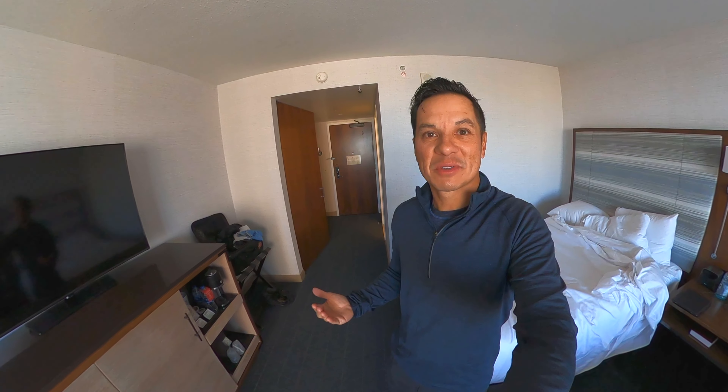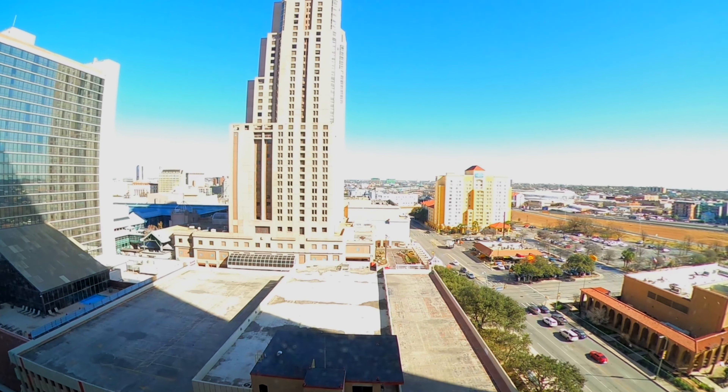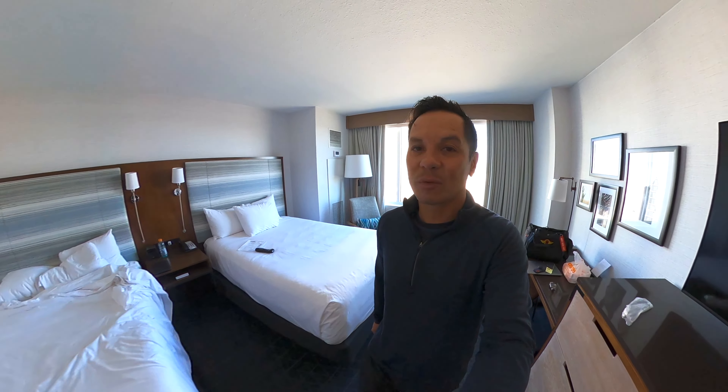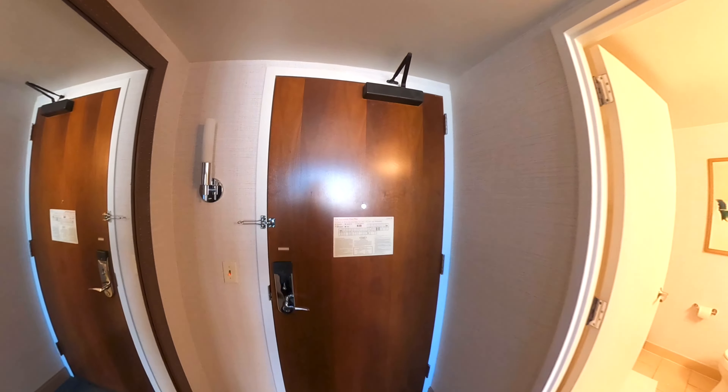It was pretty dark when we arrived, but now it is daylight and looks like a nice day here. We're staying right downtown by the River Walk, so the first thing we've got to do is go downstairs, grab some coffee, and then come up with a game plan for walking around downtown near the River Walk. There are some cool sights to see, so let's get this day started.